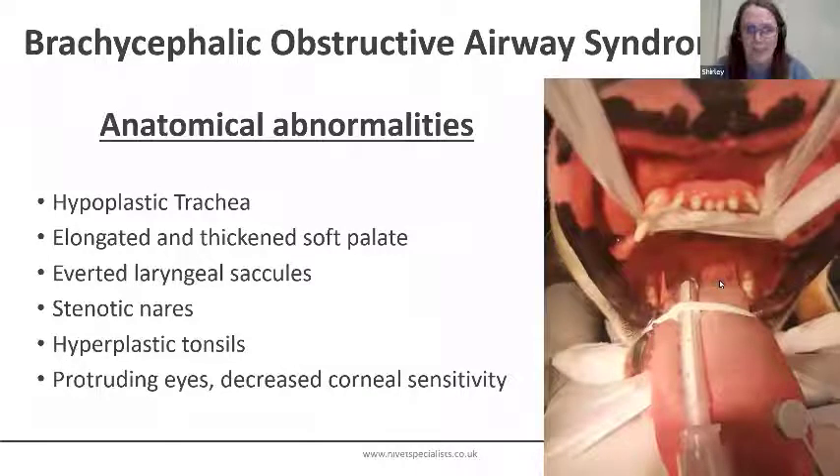BOAS stands for Brachycephalic Obstructive Airway Syndrome. If you've been around veterinary practice for any length of time, you're likely to have come across this disease because the popularity of these breeds is increasing. The anatomical abnormalities common to this condition are stenotic nares, elongated soft palate, hyperplastic tonsils, averted saccules, laryngeal collapse, and hypoplastic trachea. They're also prone to many other comorbidities such as corneal protrusion and decreased corneal sensitivity, sliding hiatal hernia, and spinal disease.